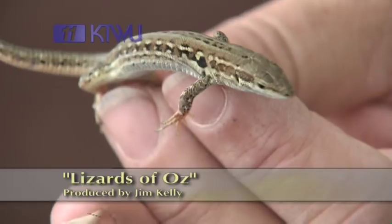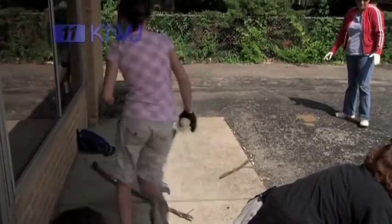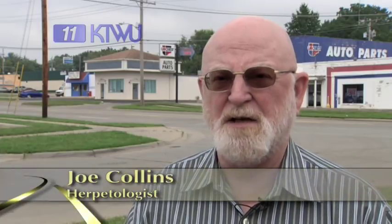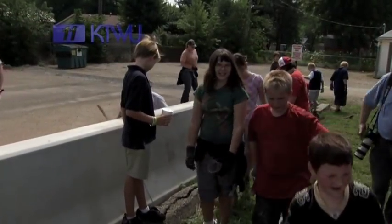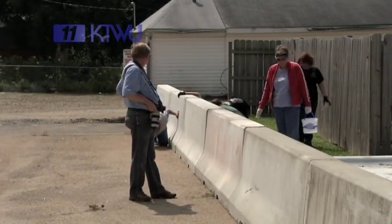Welcome to the 13th Annual Running of the Lizards. This is the 13th year I've taught this class at Washburn University. Each year I bring the students here and take them on their very first field trip, where they learn how to surround a lizard rather than try and chase it directly. These lizards are very fast, very agile, and probably the only way you can catch them is with teamwork.